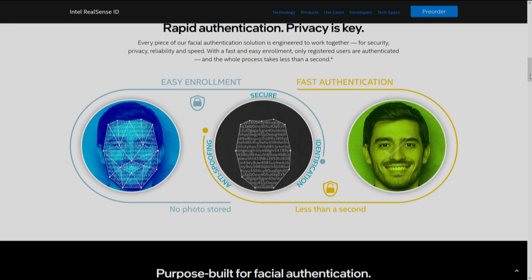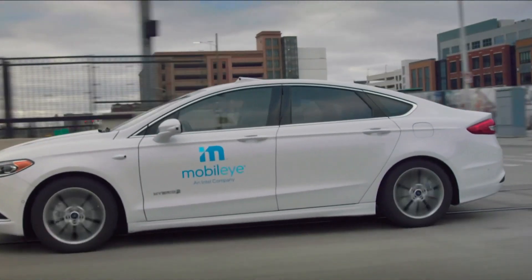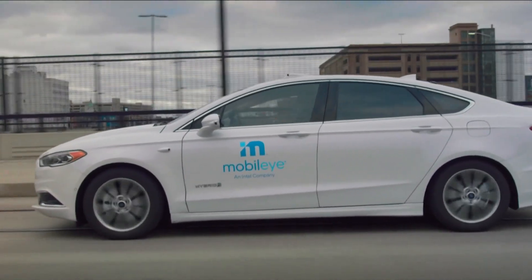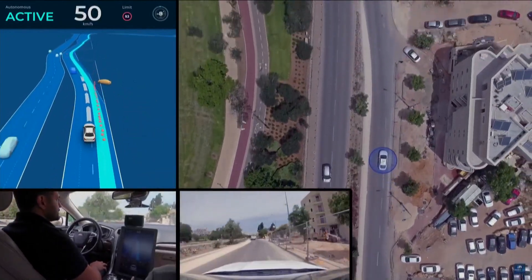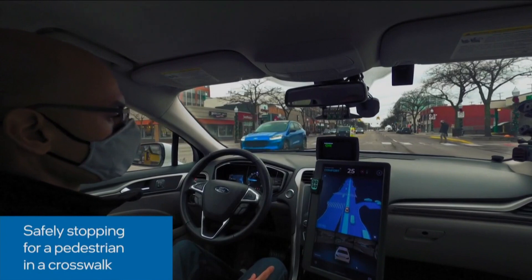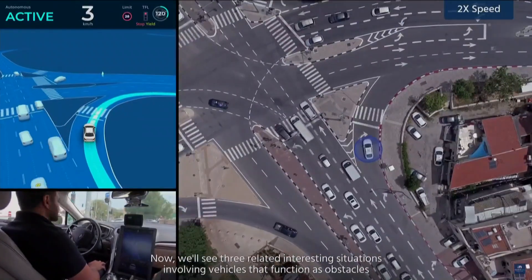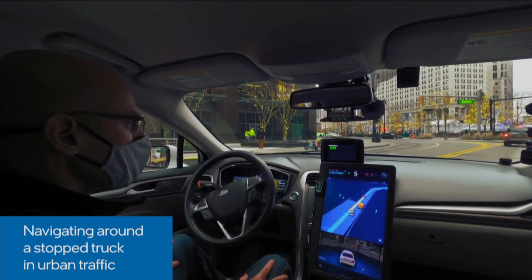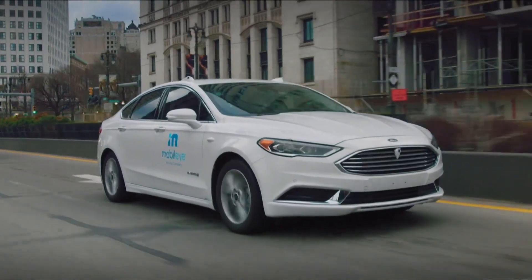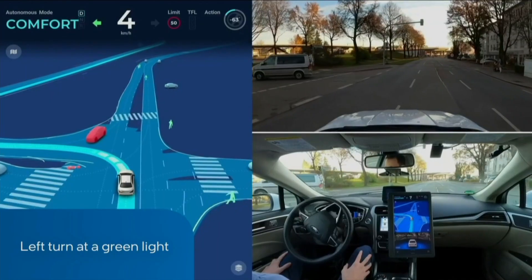Number three: Mobileye. This is Intel's autonomous vehicle mapping and radar technology. They've been working for years to get it affordable so driverless cars can become attainable to the masses. Cameras sense stop signs, pedestrians, speed of other vehicles, and objects in the road. Intel says Mobileye's redundant sensing system makes it 1,000 times safer than a human driving the car — and that is their real math equation.